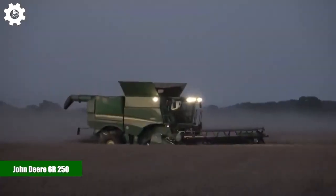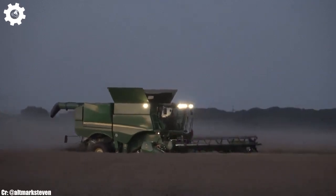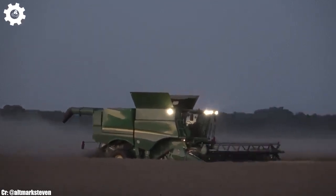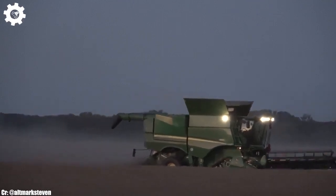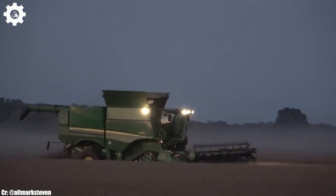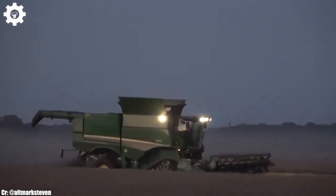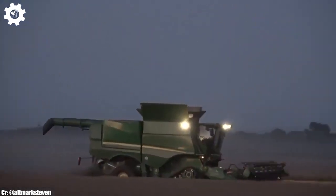John Deere 6R 250. The John Deere 6R 250 is a versatile and high-performance tractor that embodies the principles of efficiency, precision, and advanced technology in modern agriculture. With a robust engine delivering approximately 250 horsepower, this machine is designed to handle a wide range of farming tasks, making it a valuable asset for medium- to large-scale agricultural operations.